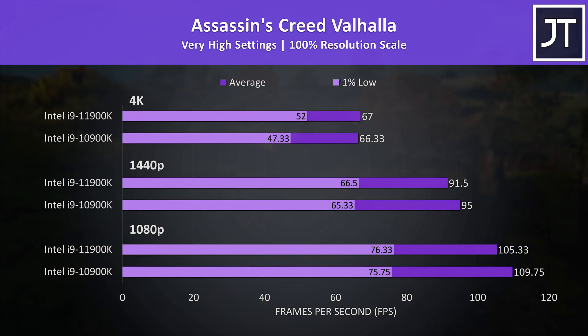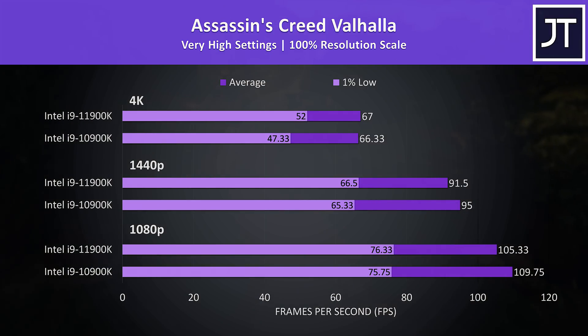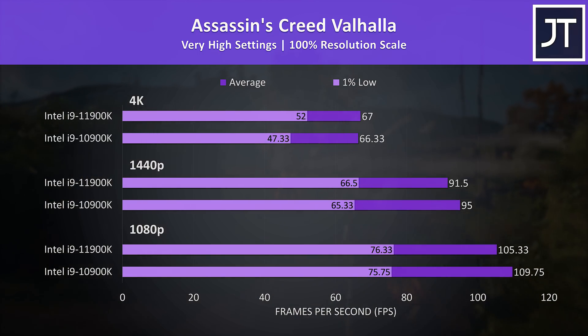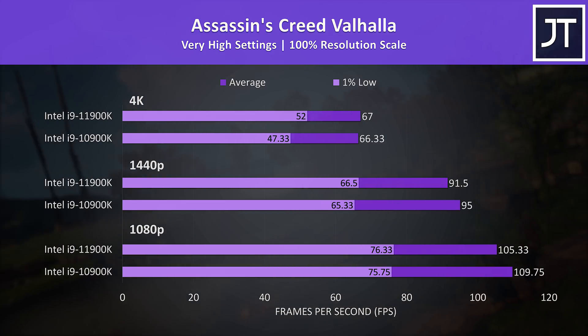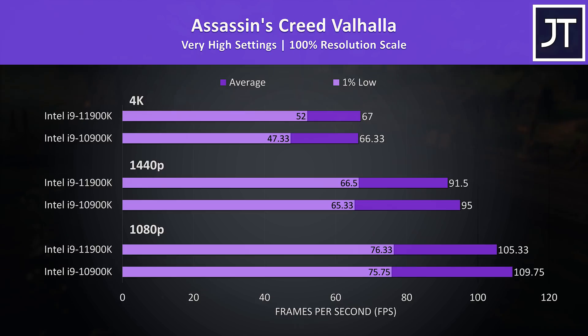Assassin's Creed Valhalla was also tested with the game's benchmark, however the results were a bit different compared to the other games tested. This was the only test that saw higher average FPS on the 10900K at 1080p, so I double checked the results and got the same numbers. It's less than a 4 FPS difference. The 10900K was still ahead at 1440p, and while the averages are within margin of error at 4K, the 11900K seems to have a larger 10% gain in 1% lows.